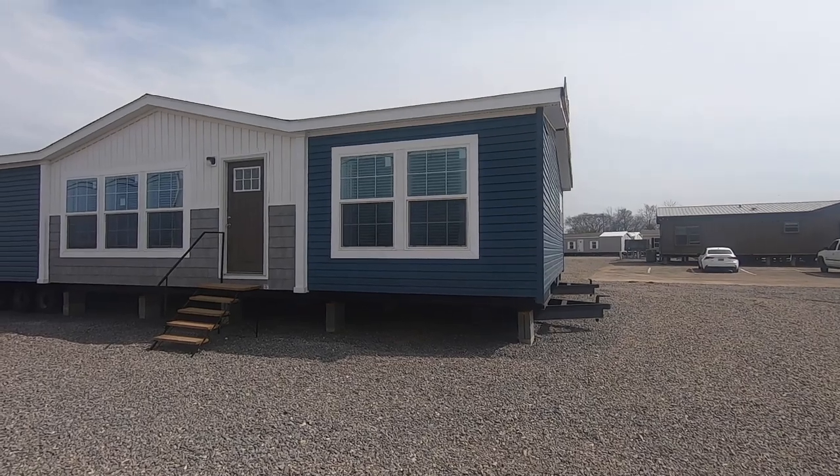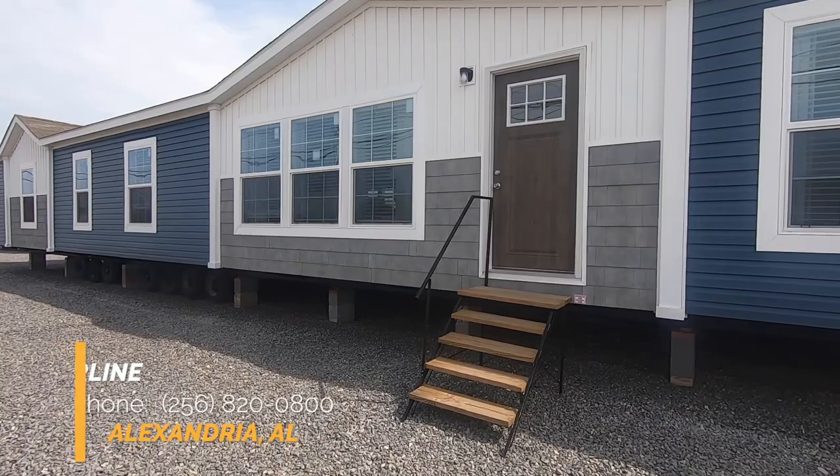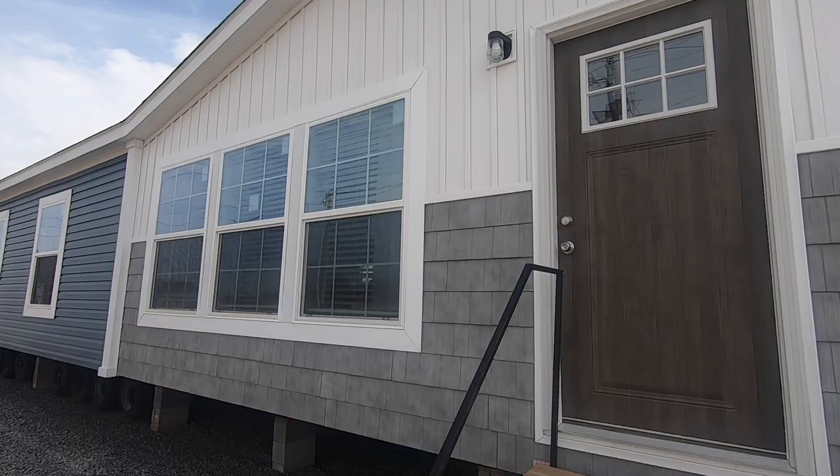Hey everyone, it's Heath from Homes on Wheels and we are here at Timberline in Anniston, Alabama. We are going to take a tour of the Leahy. It's a 2,048 square feet, four bedroom, two bath mobile home, double wide. It's beautiful inside. Let's go in and take a look.